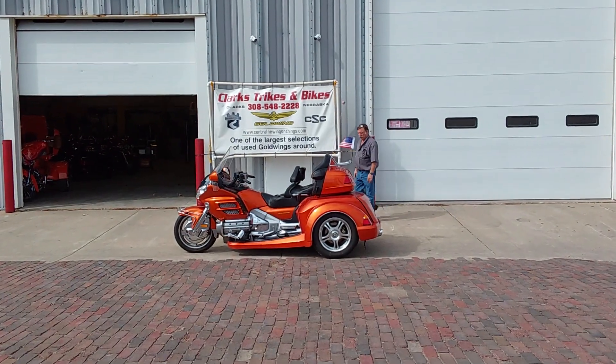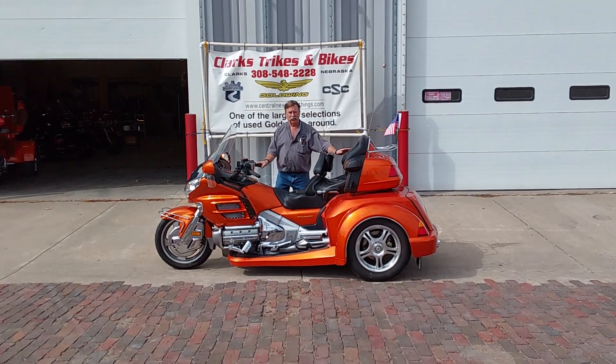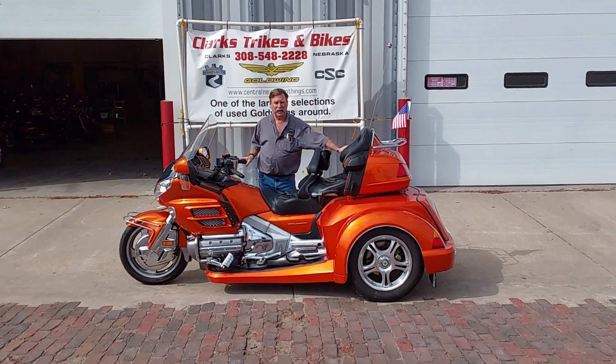Good afternoon, everybody, and welcome to Clark's Trikes and Bikes, where we're downtown and we're looking at a 2002 Honda Gold Wing Trike.